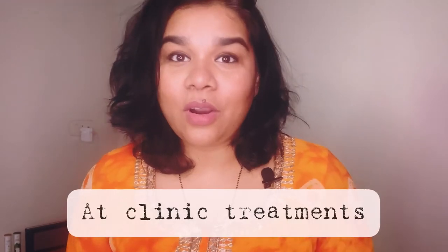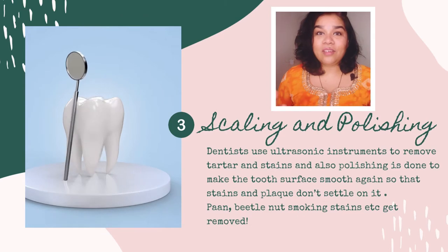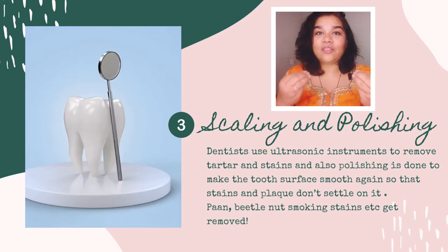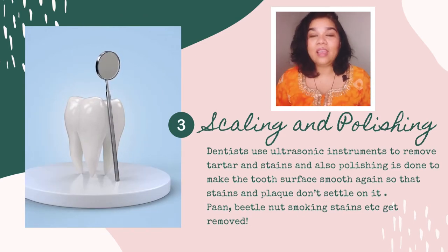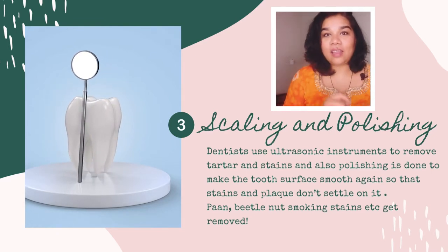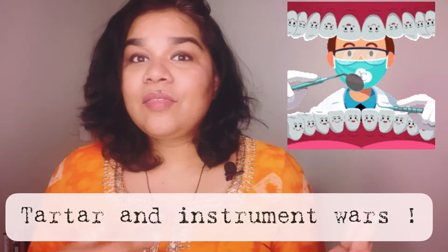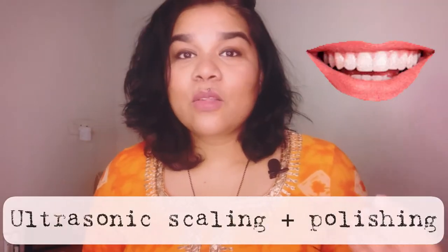Those were the two things you could do at home. Now let's discuss what you can do in the clinic or dental office. The first thing dentists will do to remove stains and the tartar built upon your teeth is scaling and polishing. They use ultrasonic scalers or ultrasonic tips attached to the dental chair, which come with a water jet so that you have less sensitivity, cleaning all those tartar particles and stains.